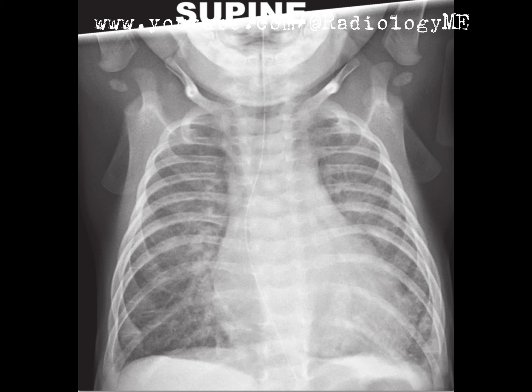Looking closely, I can see that the middle part of the tube deviates slightly to the right as it passes behind the heart, and that's interesting because it correlates with some other findings we'll get into in a moment.